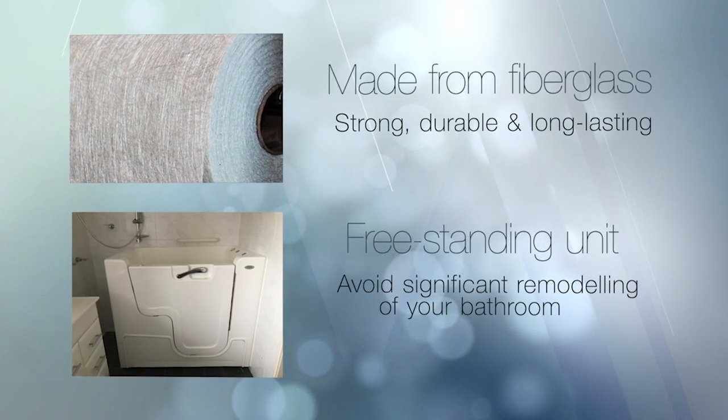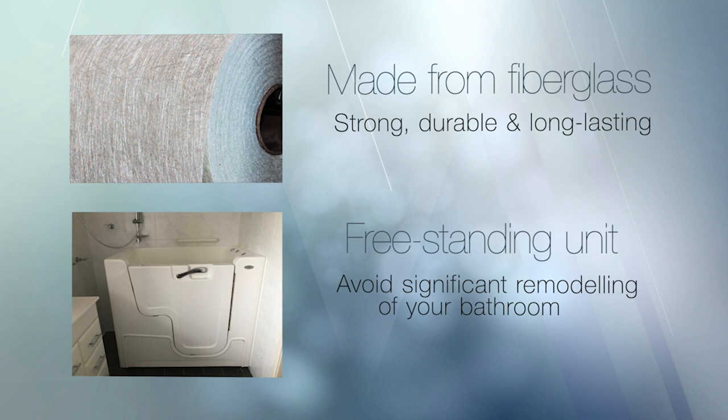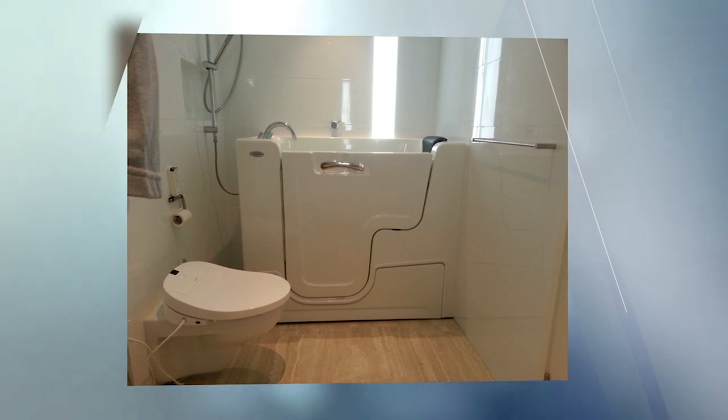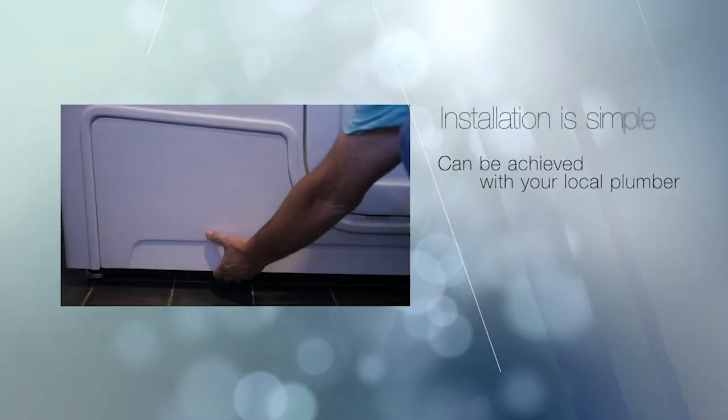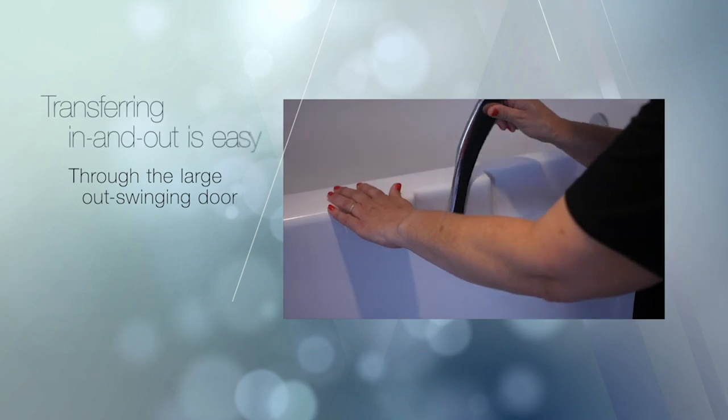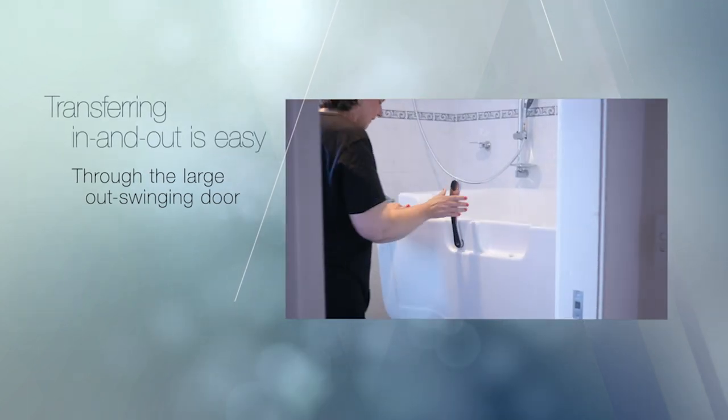The Windsor walk-in bath is a freestanding unit that can fit within the space of your current bath, shower, or in a new location like a downstairs laundry, avoiding significant remodeling of your bathroom. The access bath is our most common model, with larger and smaller versions available. Its installation is very simple and can be achieved with your local plumber. Transferring in and out of the bath is made easy through the large outswinging door.